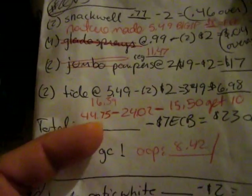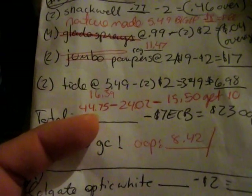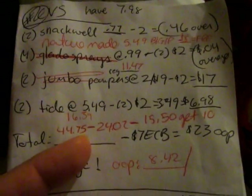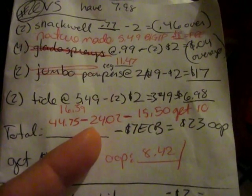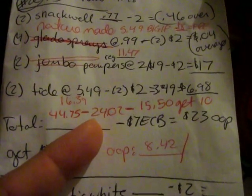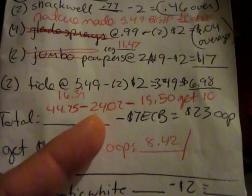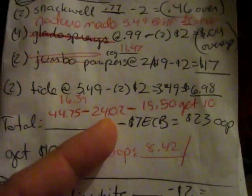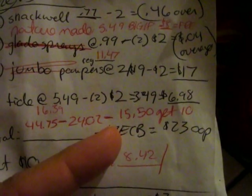My total before coupons was $44.75 — holy cow. And that's because they were on sale; that's not the regular price of these things. Then I gave them my coupons and that brought it down to $24.02. Then I handed them almost $8 in Extra Care Books.